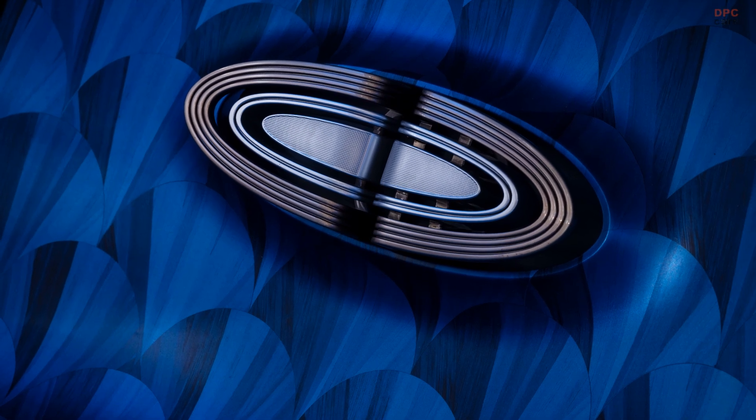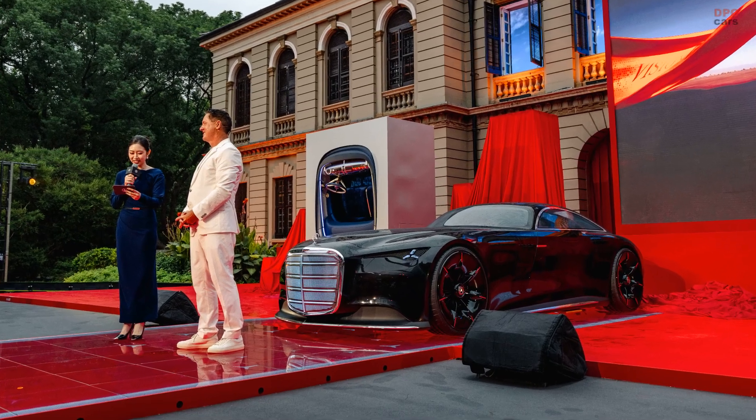Blue velvet covers the bench seat, and blue straw marquetry runs across the floor. That craft started in the 17th century and came roaring back in the 1920s, and it looks right at home here.